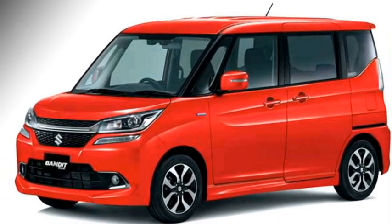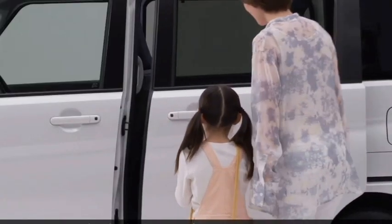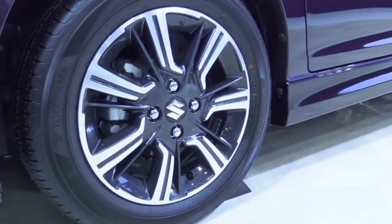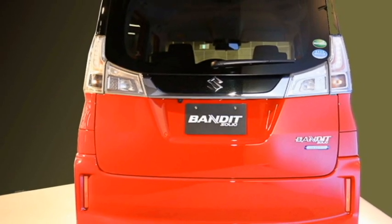The side profile features turn indicators, body-colored door handles, sliding doors, tinted glass, large roof rails with black cladding, and a new set of dual-tone crystal-cut alloy wheels.